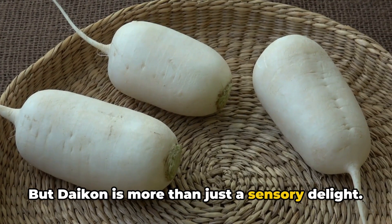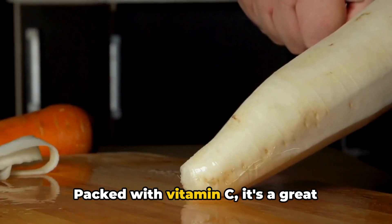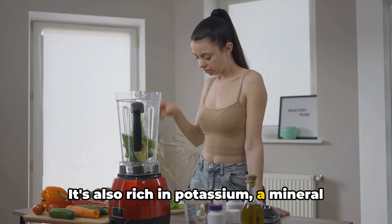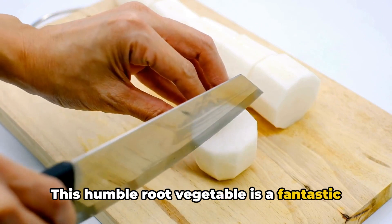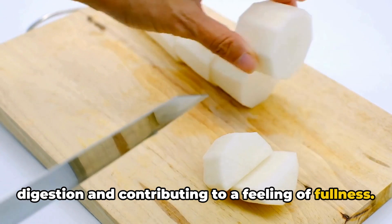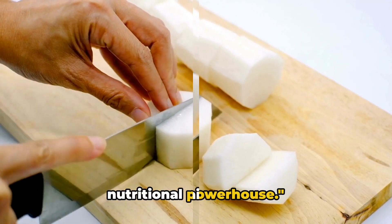But daikon is more than just a sensory delight. It's a nutritional powerhouse, packed with vitamin C — a great immune booster. It's also rich in potassium, a mineral that supports heart health. And let's not forget the fiber. This humble root vegetable is a fantastic source of dietary fiber, aiding in digestion and contributing to a feeling of fullness. So daikon is not just tasty but also a nutritional powerhouse.